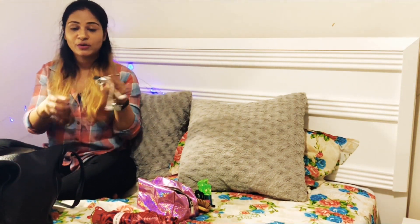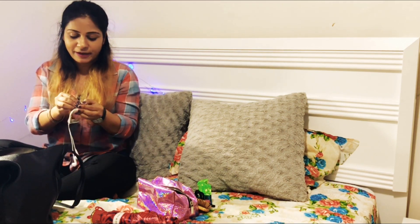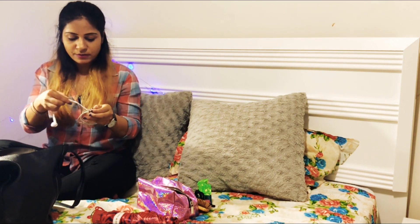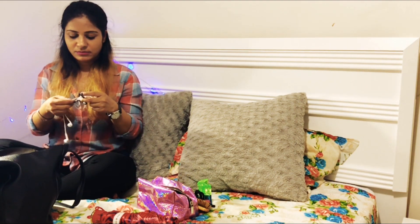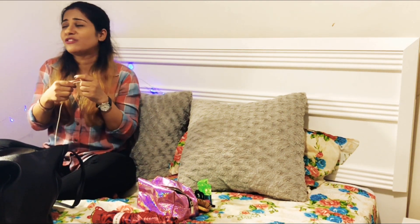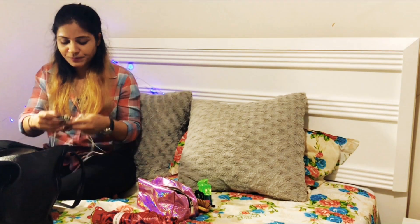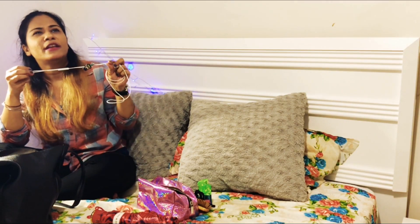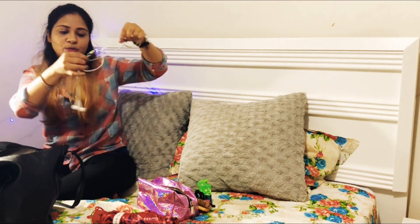Who can leave the house without earphones? I can't. I have this earphone tie I got from Amazon — you just keep your earphone in it, and when you want to use it, you pull it out. At times when you're not in a good mood and you want to listen to songs, you end up struggling with tangled earphones. This solves that. I think it was 19 or 20 rupees on Amazon, and I got three of them.